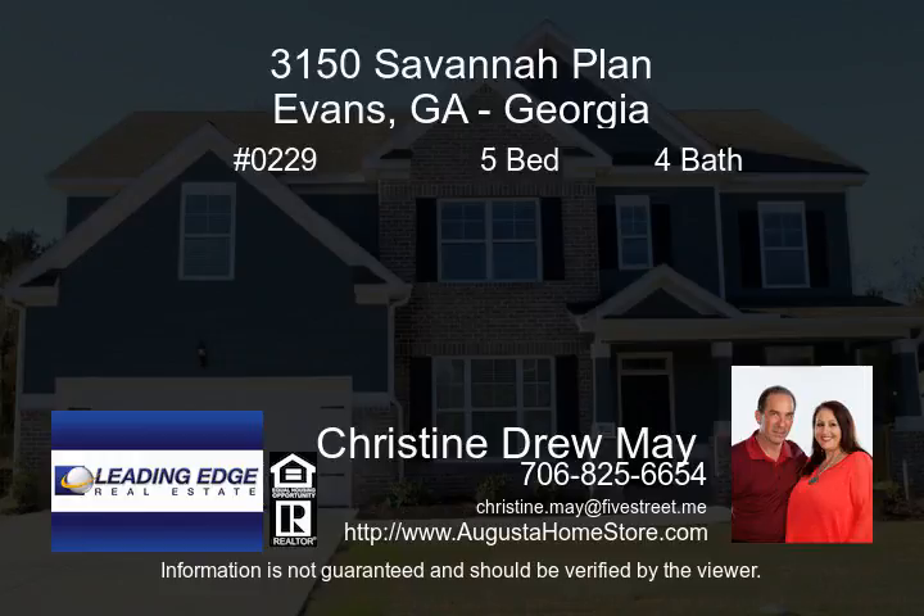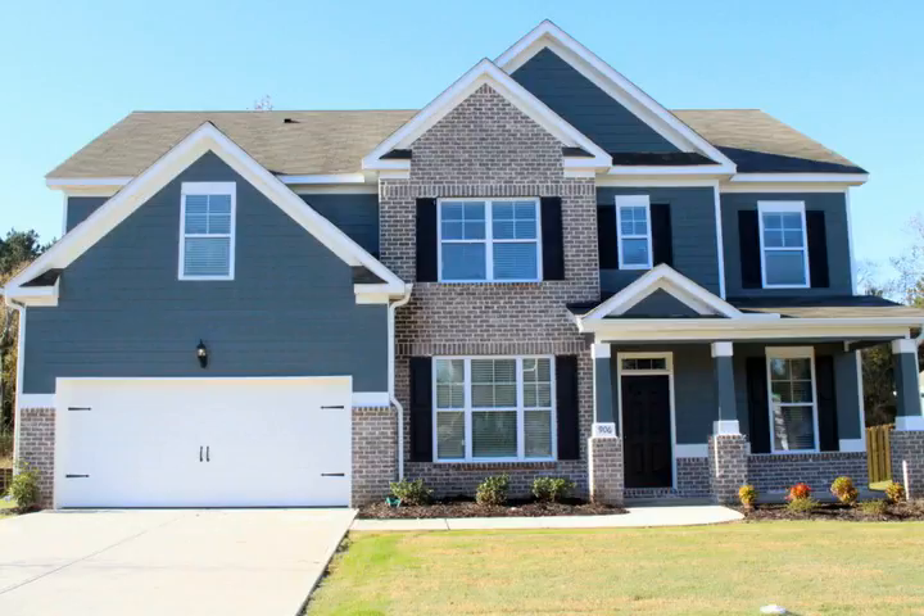$297,990 — build this spacious Havana plan by Wilson Parker Homes, including five bedrooms and four bathrooms.